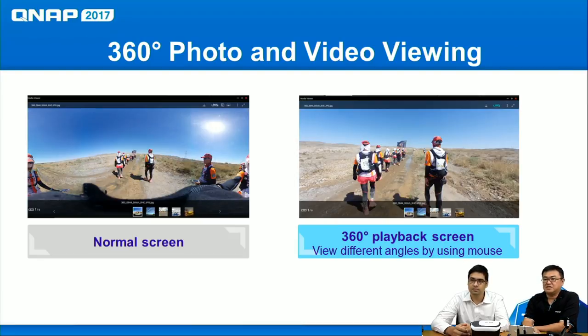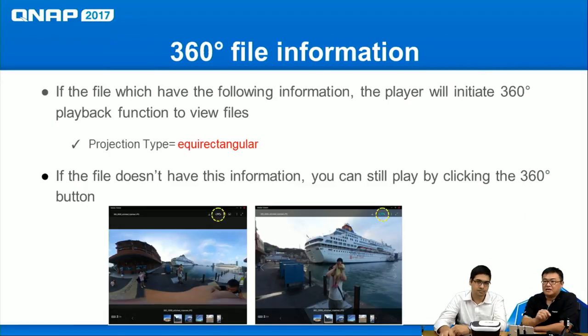If a player doesn't support 360 playback, the image looks strange and distorted. When you turn on the 360 function, you can use the mouse cursor to drag and see different angles of the same image. The reason some files don't auto-trigger 360 mode is the metadata: 360 files need a 'projection type = equirectangular' metadata tag so the system knows to launch the 360 player.